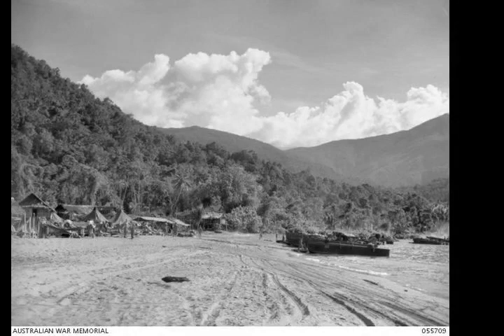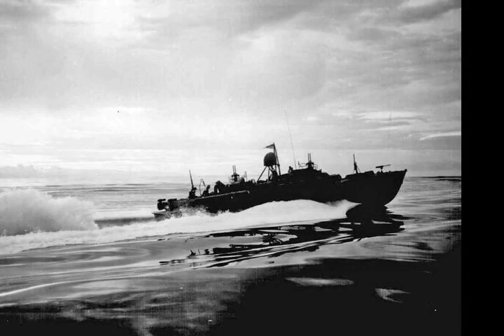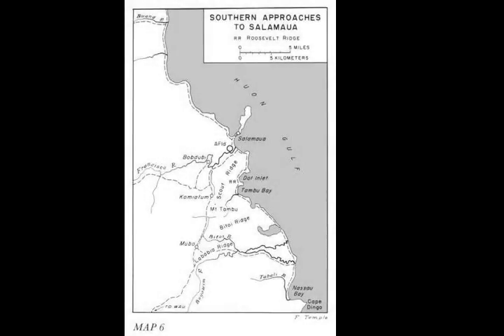Due to bad weather, the landing force suffered heavy equipment losses, with most of the U.S. landing craft being wrecked in heavy seas. Nevertheless, the U.S. troops were able to secure a lodgment from where they subsequently broke out, advancing north as part of a flanking drive on Salamua, which was launched in conjunction with attacks by Australian forces further west.